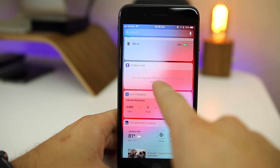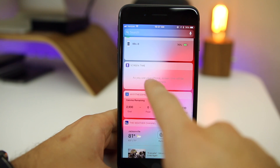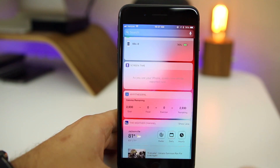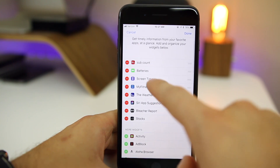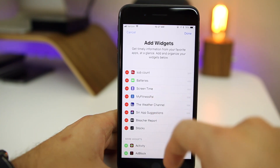We have a new widget in iOS 12 for Screen Time. It will show a usage chart straight from within the widget section. You can get to that by going to Edit and clicking Add to place it in your widget section.